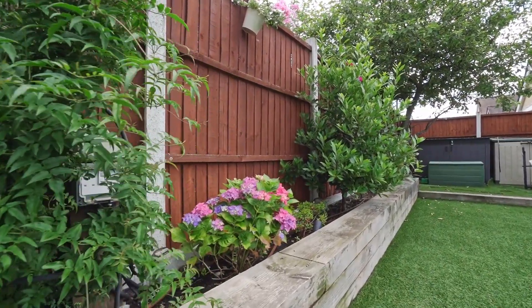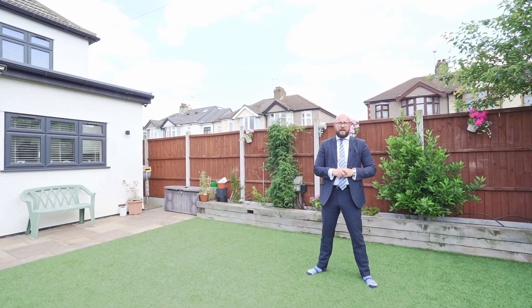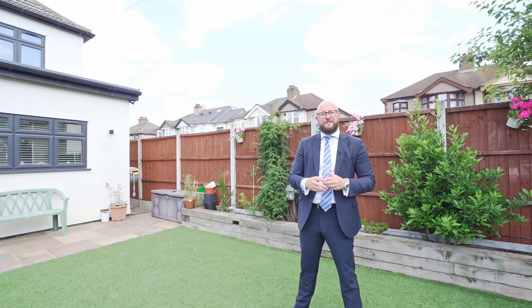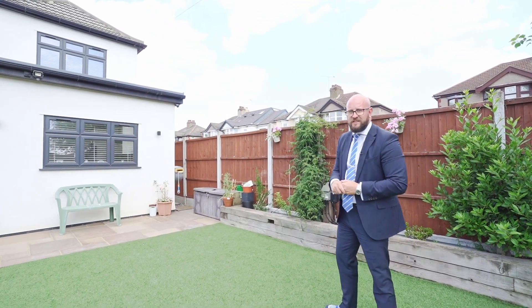I don't expect this house to remain on the market for long. If you'd like to view, why don't you call Balgors today? My name's Billy Gill, we are Balgors, this is Rothbury Avenue and I look forward to showing you around very soon.